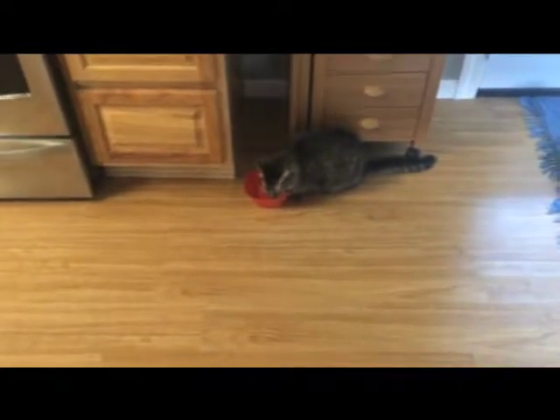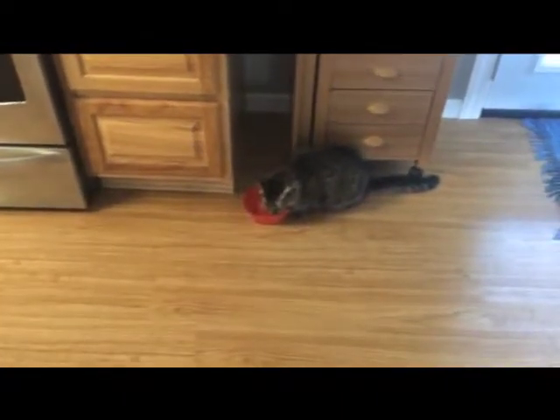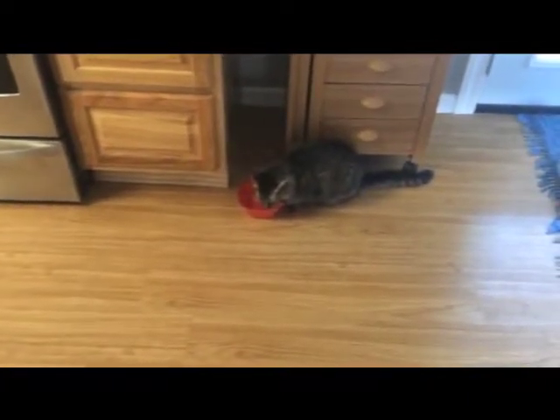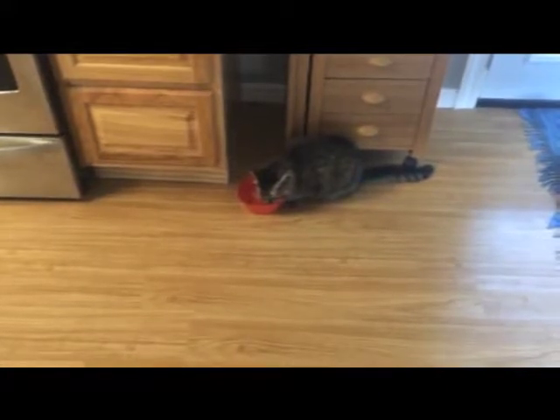I think she was a little bit traumatized. I could not get urine — I tried everything. I even tried sneaking one of the little cup things under her.